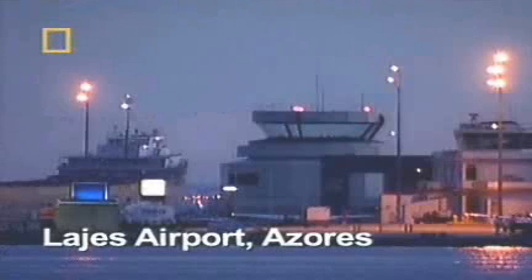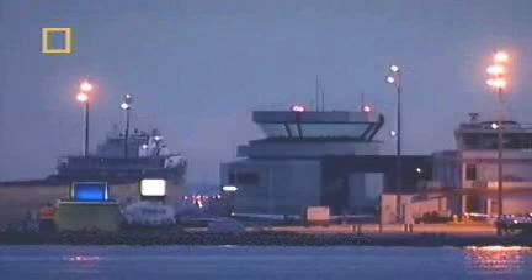One engine, engine flame-out. Roger, Transat 236. We can see you on primary radar. You are at 135 nautical miles from Lages Field.